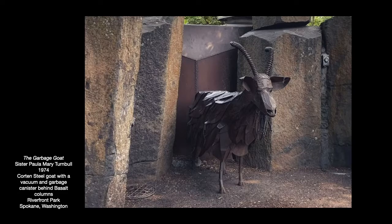This is the artwork that inspired Chris's design — the garbage goat, again by Sister Paula Mary Turnbull, made in 1974. It is made of corten steel with a vacuum tube inside it, and behind it is a canister that holds the garbage. Surrounding it there are basalt columns, and as you can see, a button that you push to activate the vacuum. It is located in Spokane's Riverfront Park, right near another famous landmark called the Looff Carousel.